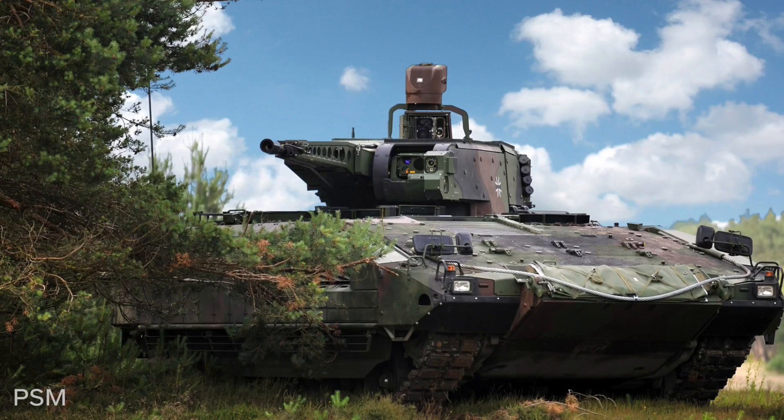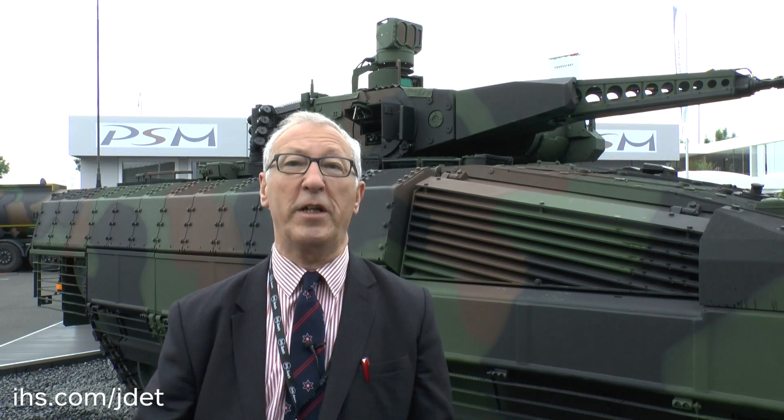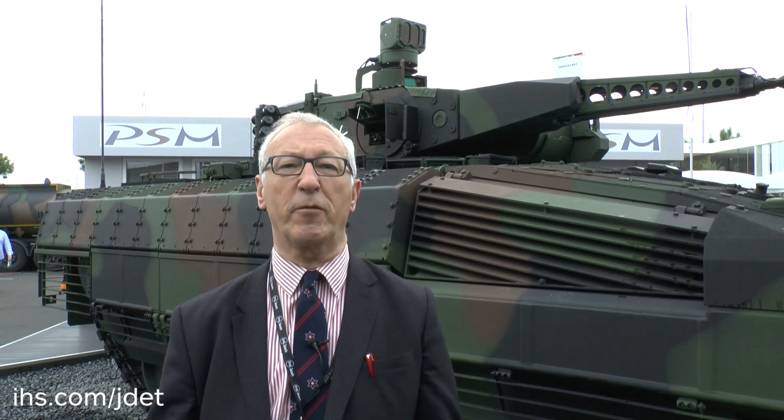The German Army has ordered 350 of these vehicles, of which eight are driver-trainer vehicles. The first production vehicles were handed over last year, and production is slowly starting to build up. By the time the show opened, just over 70 had been completed, with hopes to ramp up production to about 70 vehicles a year. If all goes to plan, the whole batch of 350 should be in service by 2020. With increased tension in some parts of Europe, there is a strong possibility that additional Pumas will be ordered.